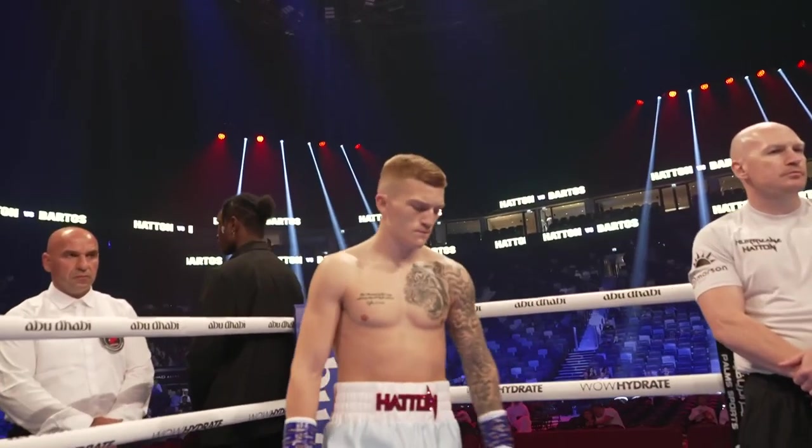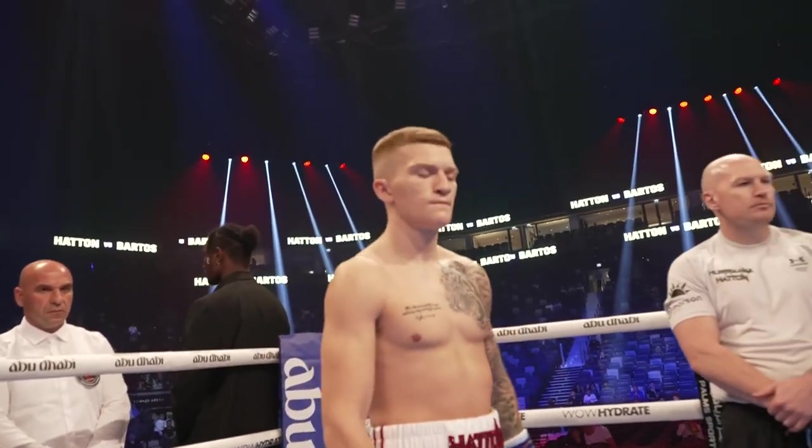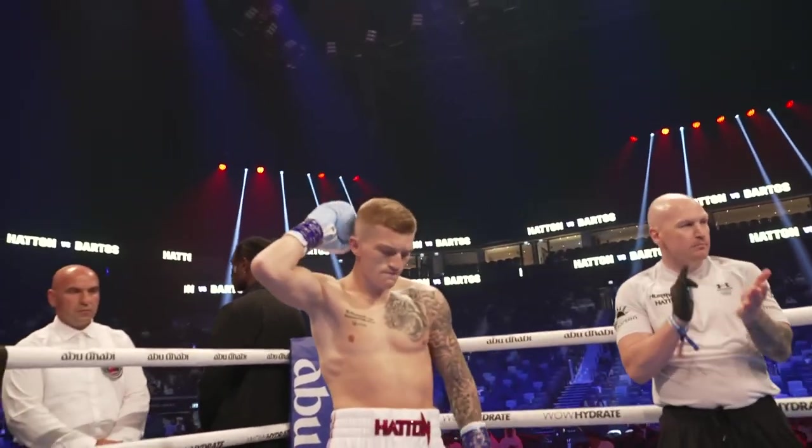Fighting out of Manchester, England, introducing Campbell, the Hurricane Hatton.